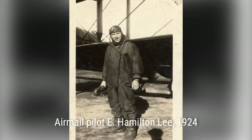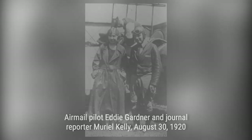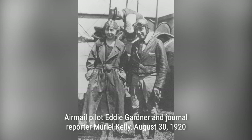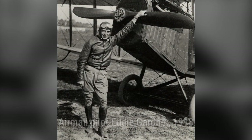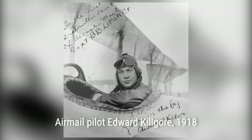To improve delivery time and entice the public to use airmail, the Department of Post Office had plans for a transcontinental air route from New York to San Francisco. The route opened in segments, with the final leg opening on September 8, 1920. This transcontinental route revolutionized long-haul mail delivery and reduced the cross-country travel time significantly.